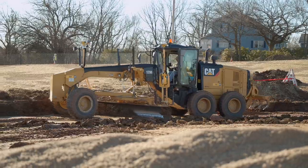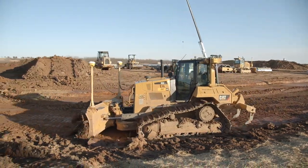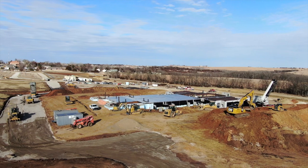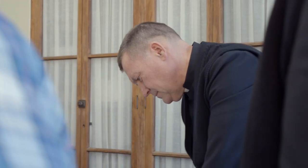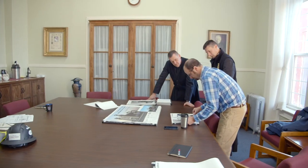Not only is the site making visible progress, but the design team, architects and engineers are making substantial progress. Decisions made in 2018 and 2019 are now visible on site, while decisions being made today will be seen later this year and into 2022. Long lead times are required due to the scope of this church project.